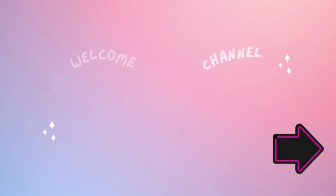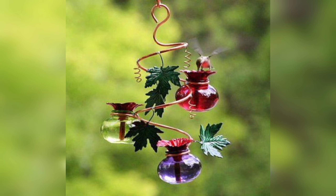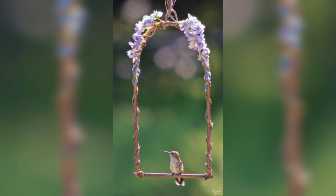Hello friends, welcome to DIY and crafts. Birds are an essential part of our ecosystem, and attracting them to our gardens and yards is a rewarding and enjoyable experience. One way to do this is by making DIY bird feeders, which can provide a consistent food source for birds and offer a platform for bird watching and learning.